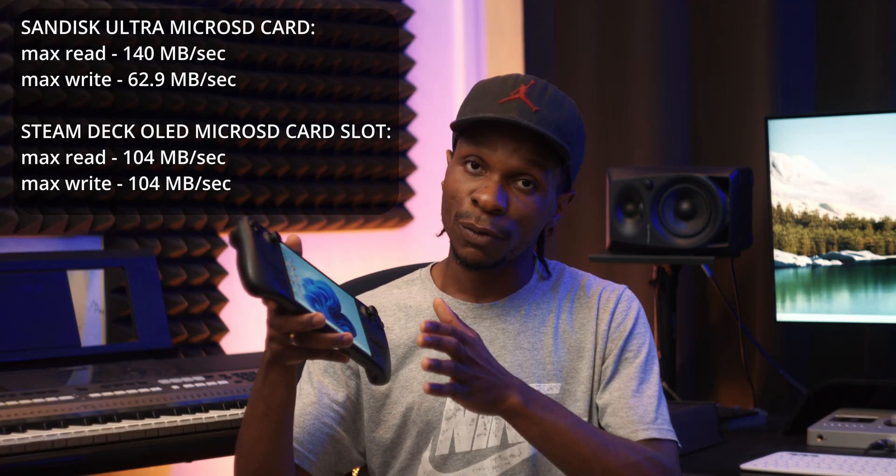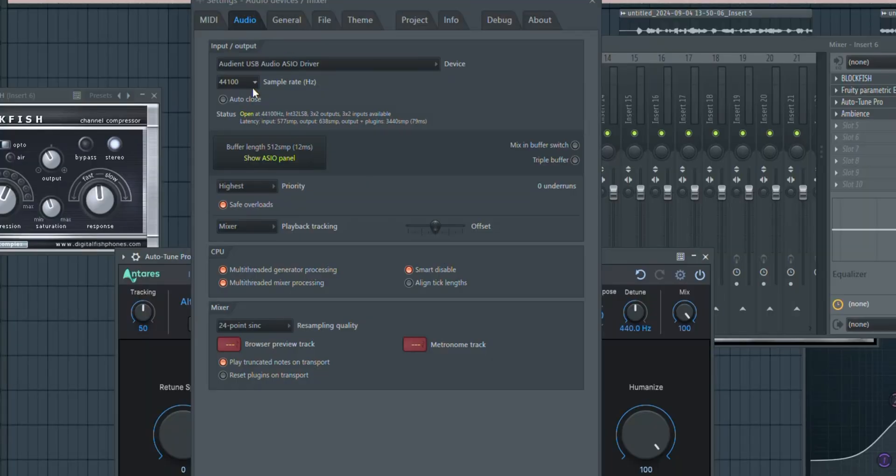I was pleasantly surprised by how well it ran on the Steam Deck, especially considering we're running Windows off a micro SD card. That's where there was a little bottleneck — the read and write speeds are decent enough to run Windows and all these applications. I recorded at 44.1 kHz so it's not very taxing on the CPU, but apps can take quite some time to open. Maybe next time we'll try running Windows off a drive connected to the USB-C port to see if that makes a difference. I'll be uploading the song to Spotify once it's properly mixed and mastered by my friend Tim X — stay tuned. Don't forget to subscribe. My name is CB, see you next time, peace.